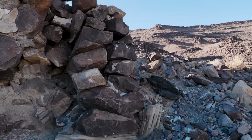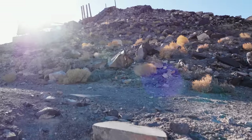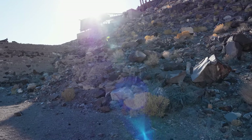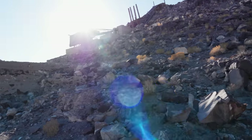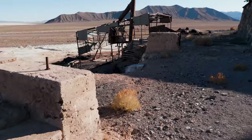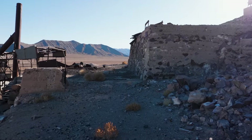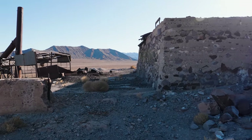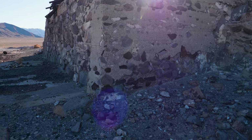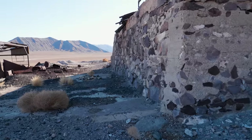Let's head on up to the next level. So you know that the mines this mill serviced are way, way back inside the mountain — it's actually several miles.